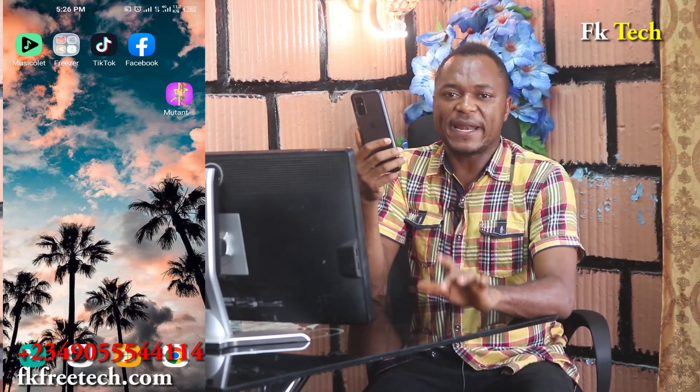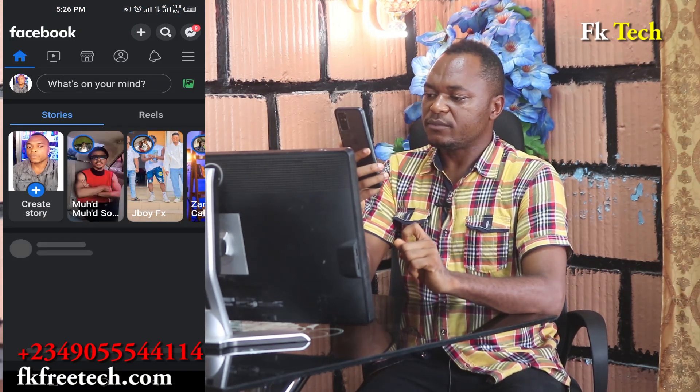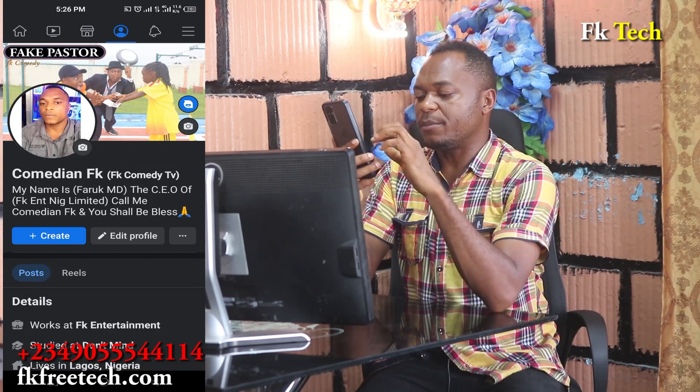I'm also going to show you proof of my own earnings in this video. Let's go into my phone right now. The first thing you need to do is have the Facebook app on your phone. We are going to Facebook and clicking on your profile — this is my own profile, Comedian FK.